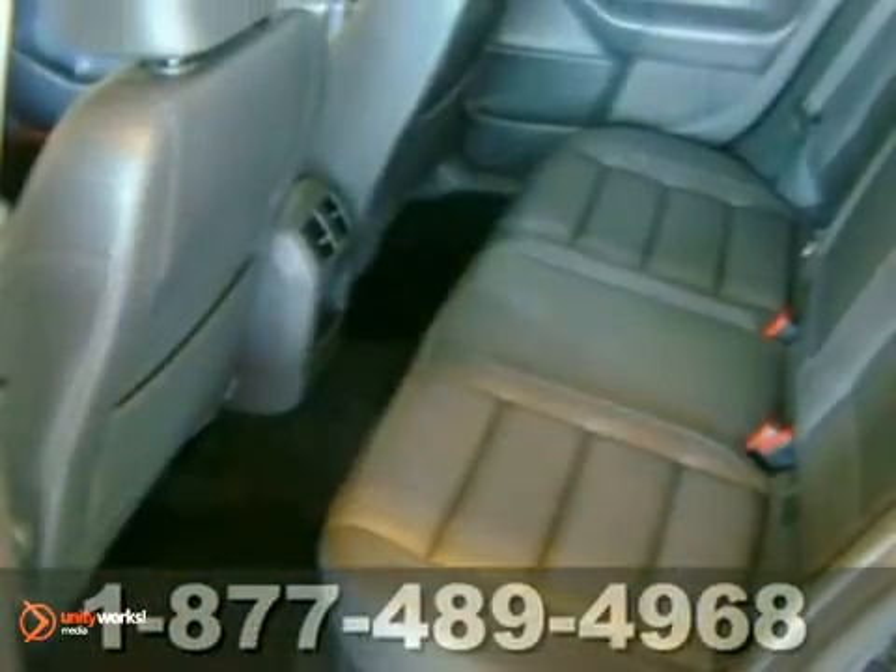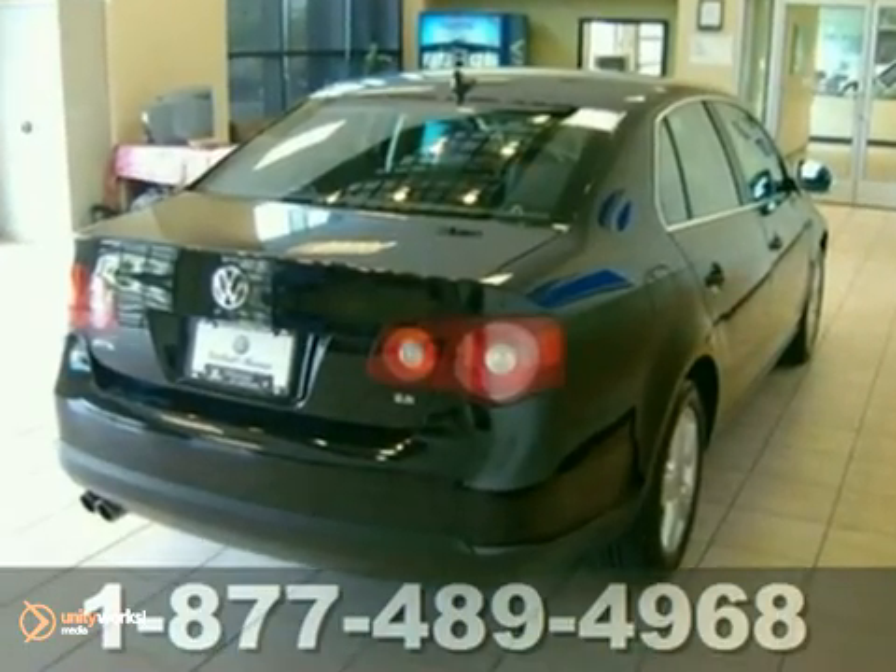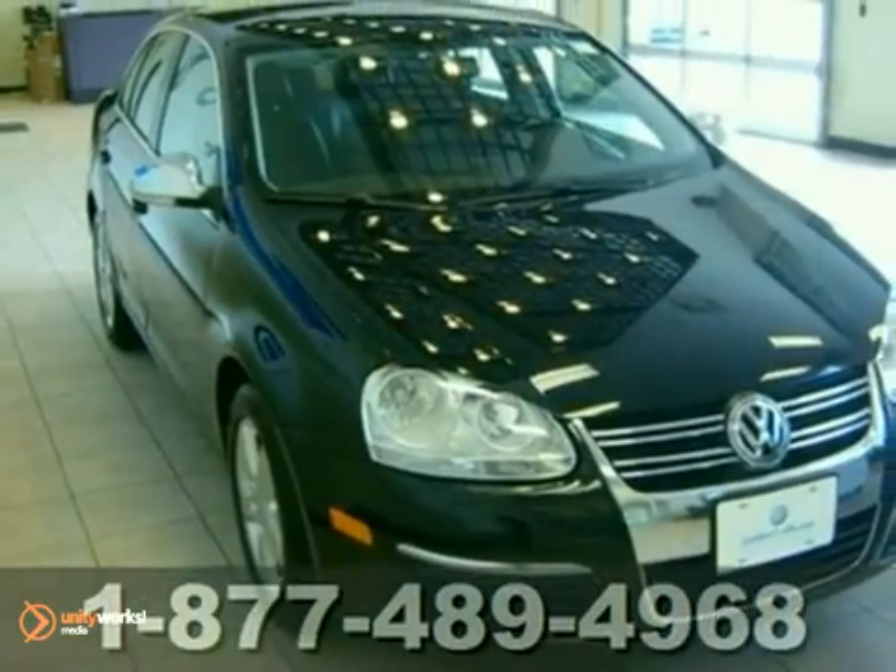It may be a sedan, but it's far from bland with its sleek styling, incredibly responsive handling, and superb performance. See it for yourself today.